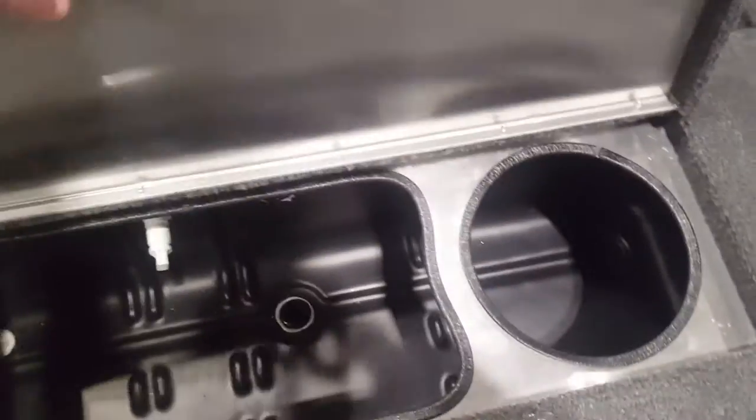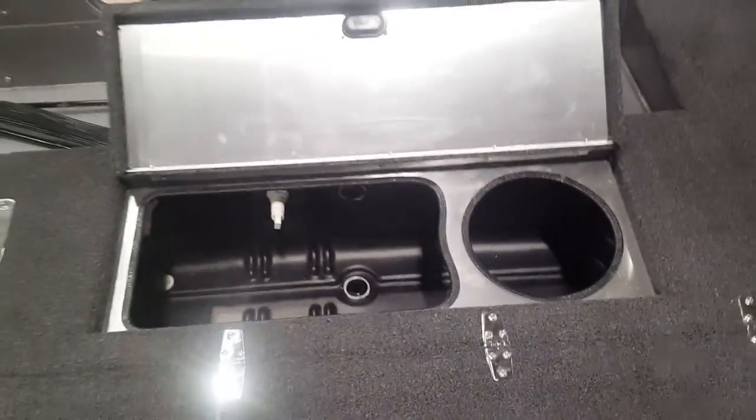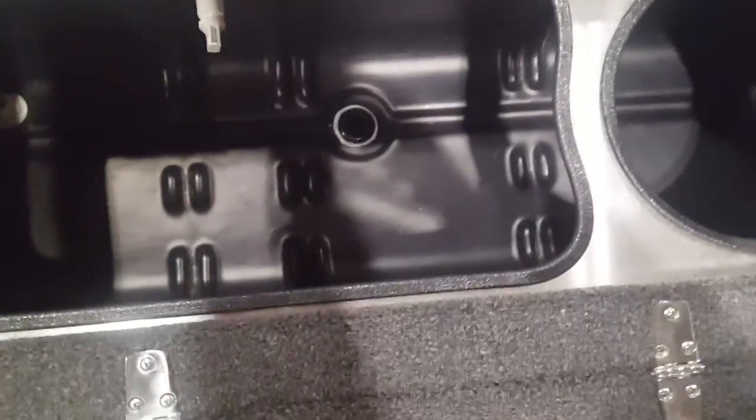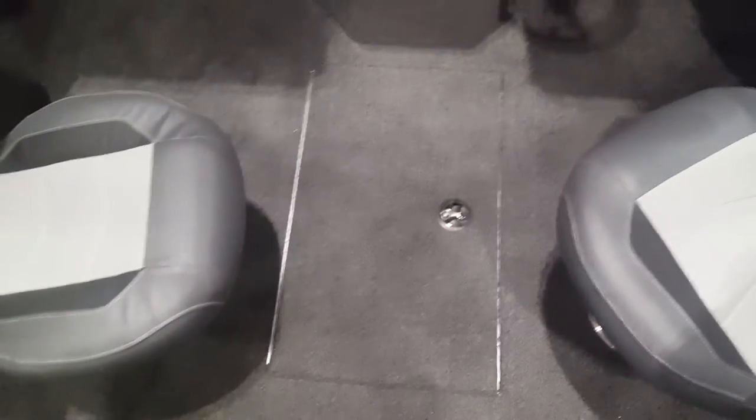Back here you've got a nice big live well — look at that. It also comes with a bait bucket there where the circle is, a recirculating live well, and it also has some in-floor storage.